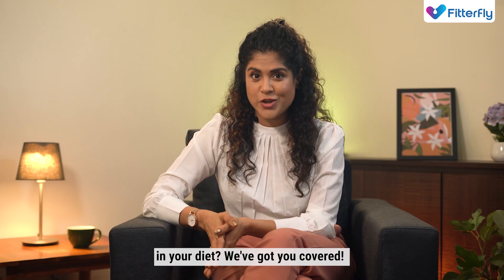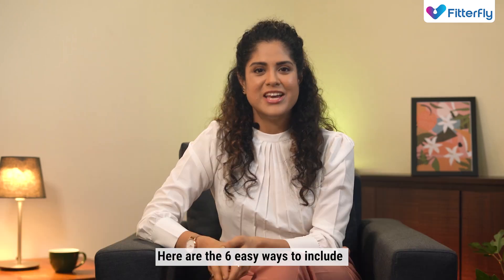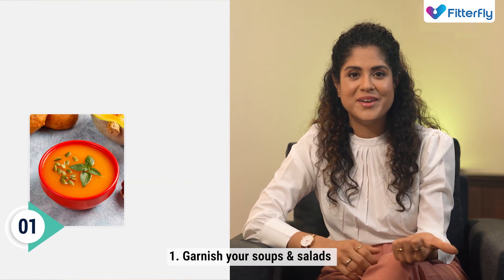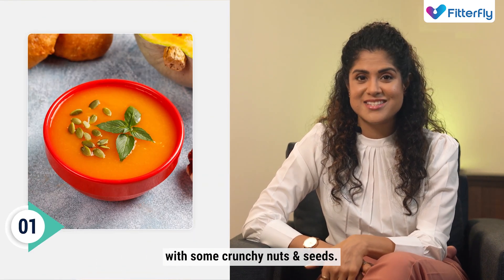Struggling to incorporate enough protein in your diet? We've got you covered. Here are six easy ways to include protein in your daily diet. Number one, garnish your soups and salads with some crunchy nuts and seeds.